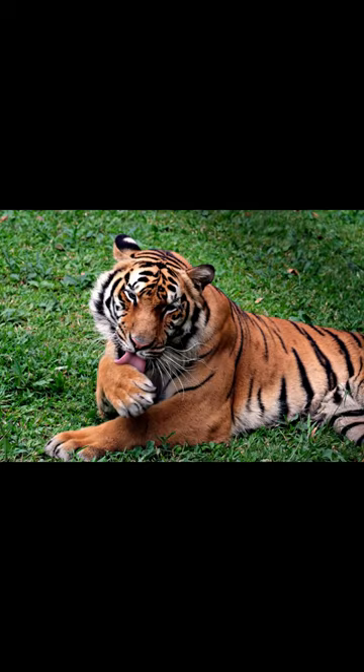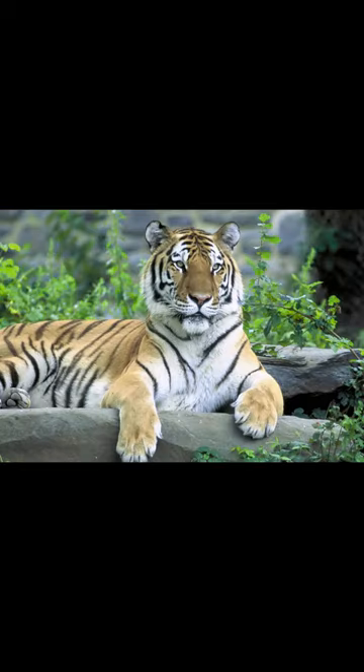So who would win in a battle? It's challenging to predict, as both tigers are apex predators and possess sharp claws, teeth, and powerful jaws. Nevertheless, due to its larger size and strength, the Siberian tiger may have an edge in a one-on-one encounter.